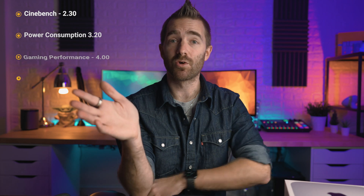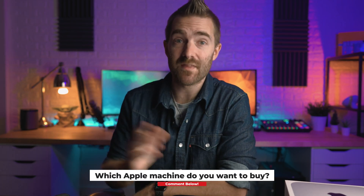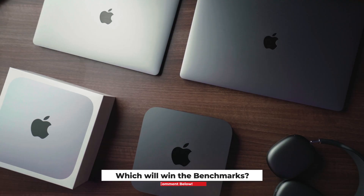After I've talked about all those benchmarks, make sure to stay until the end, as I've been using this Mac Mini now for a couple of weeks as my main workhorse. Whilst you are watching, let me know two things: which Apple machine do you want to buy right now, and which do you think will win the benchmarks — this M1 Mac Mini, one of the cheaper machines, or the top-spec over £4,000, 16-inch i9, 32 gig, two terabyte SSD machine? Let's see if you're right when we reach the end.